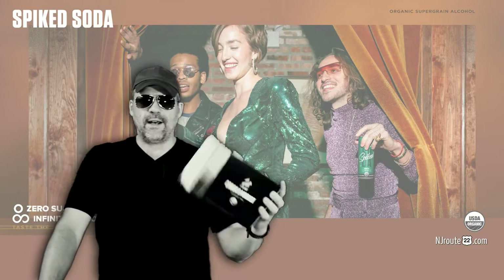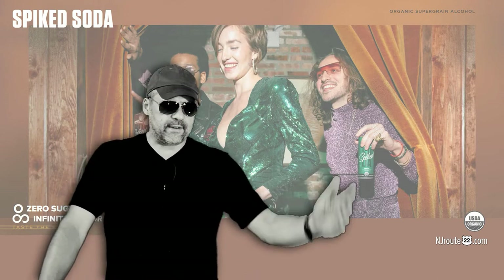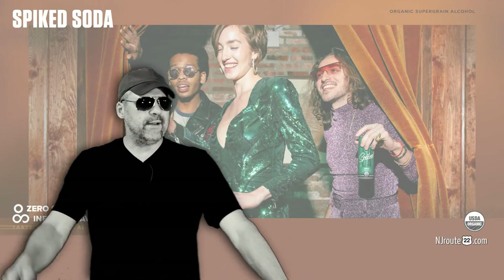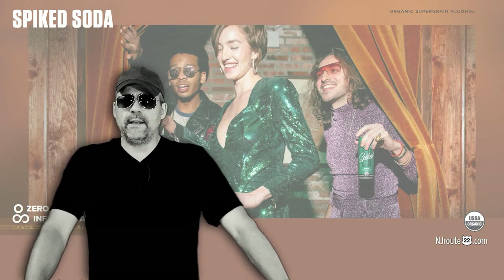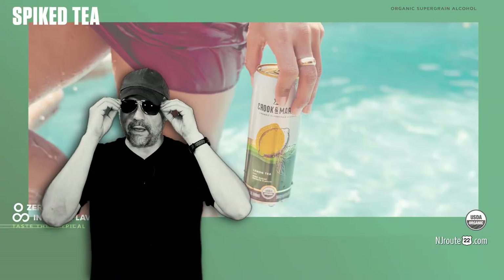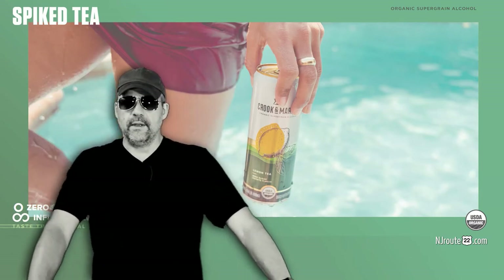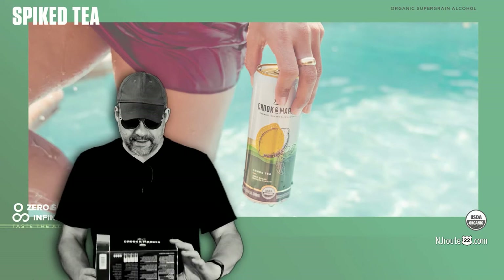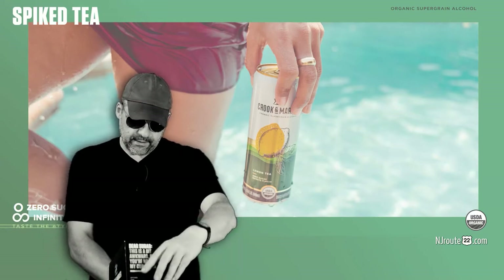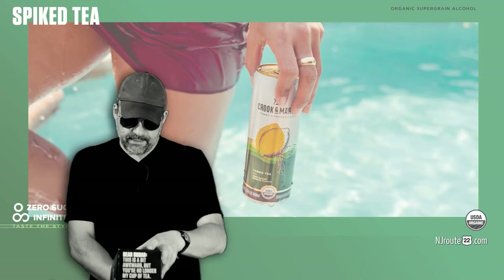We discovered they also had a spiked soda — root beer and cola flavored — which we found were remarkably similar tasting to actual Coke or Pepsi and root beer. They were pretty good. I can't find them around here recently. But I found out they had a box of spiked teas, which come in sweet tea, lemon, raspberry, and peach.